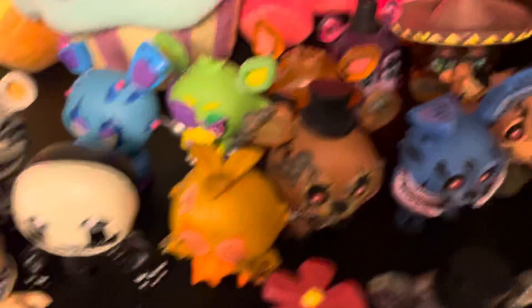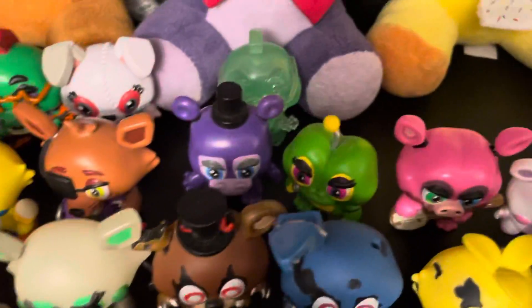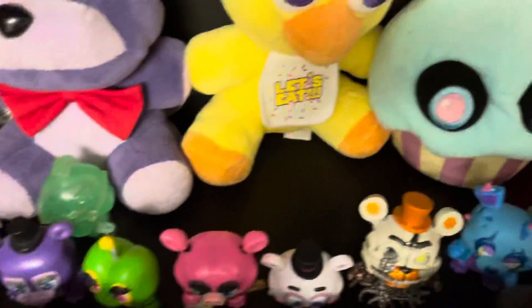Then we come up here — I have my Mystery Minis. I've got Series One, Series Two, Series Three, Series Four, Series Five, Series Six, Series Seven, Series Eight, and then I'm getting Series Nine, the FNAF AR wave.